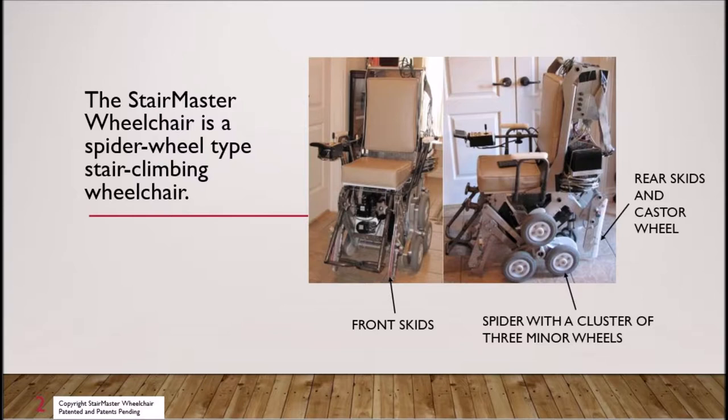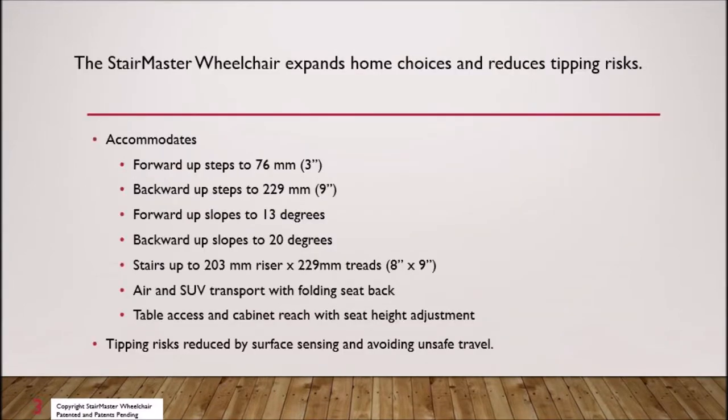The spider and wheels are driven by brushless motors with electrical drives and gearing. By accommodating home and community obstacles, the StairMaster expands where wheelchair users may live, visit, and work. The StairMaster may reduce wheelchair tipping injuries by seat level control and sensors which feel support surfaces and semi-autonomous controls that avoid unsafe travel.